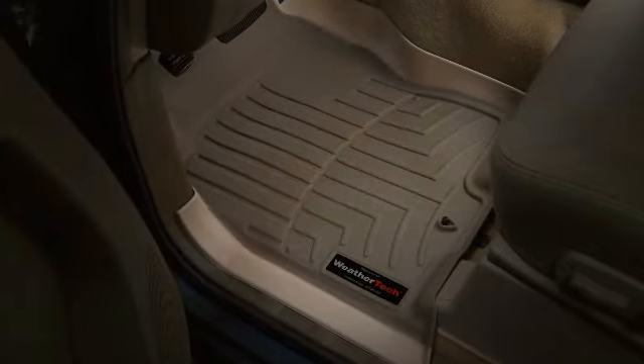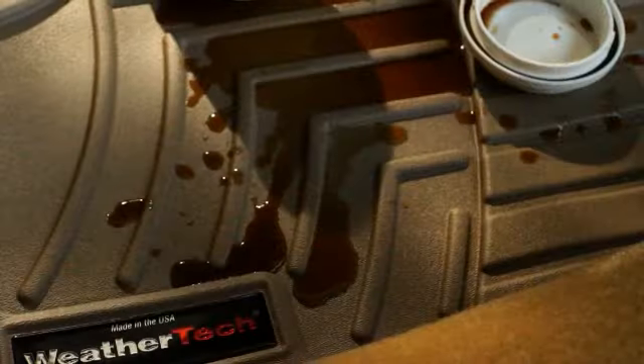Front, back, even up the sides. So all of life's little permanent reminders go into the liner and stay in the liner until you wash them away.